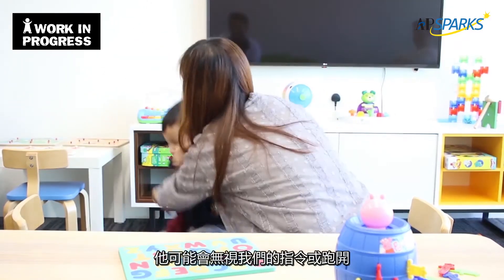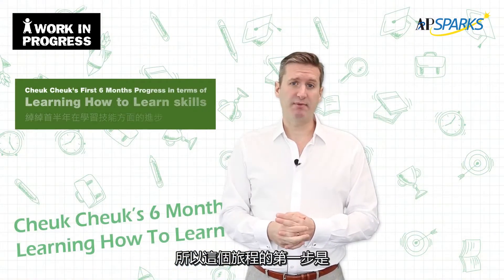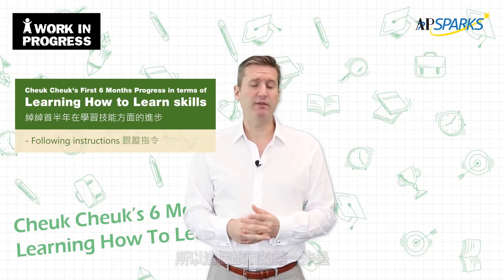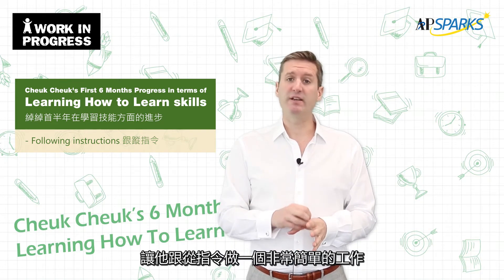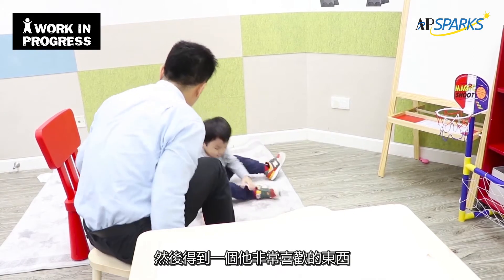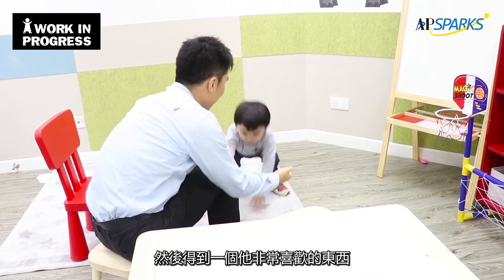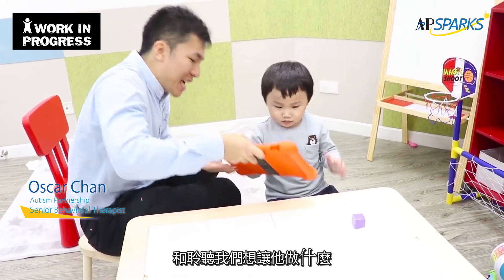He might ignore our instructions, run away, or not be very cooperative. So we began our first steps in this journey in the first week — just having him follow some instructions to do a very simple task, meaning coming to the table to put a brick into the bucket, and then get something he really liked, to provide some motivation for him to start to listen and pay attention to what we wanted him to do.